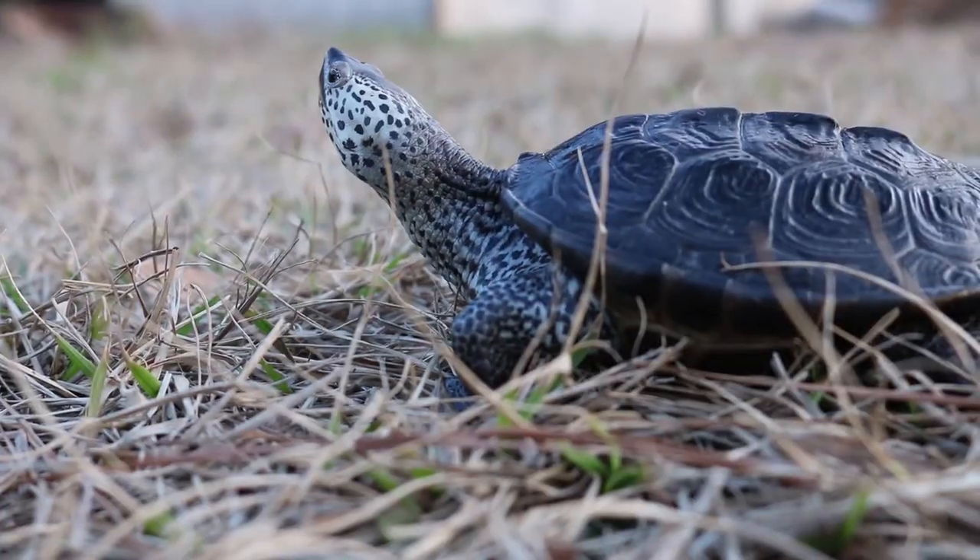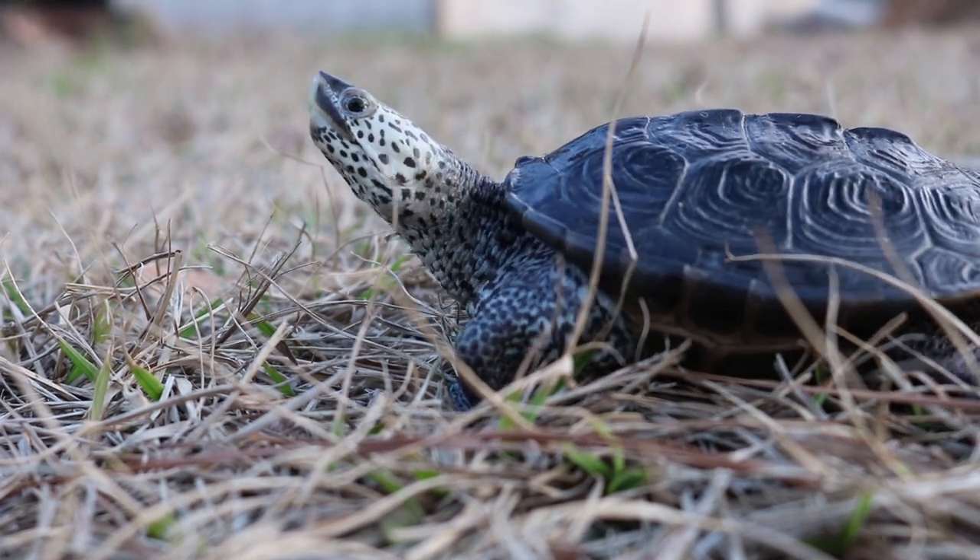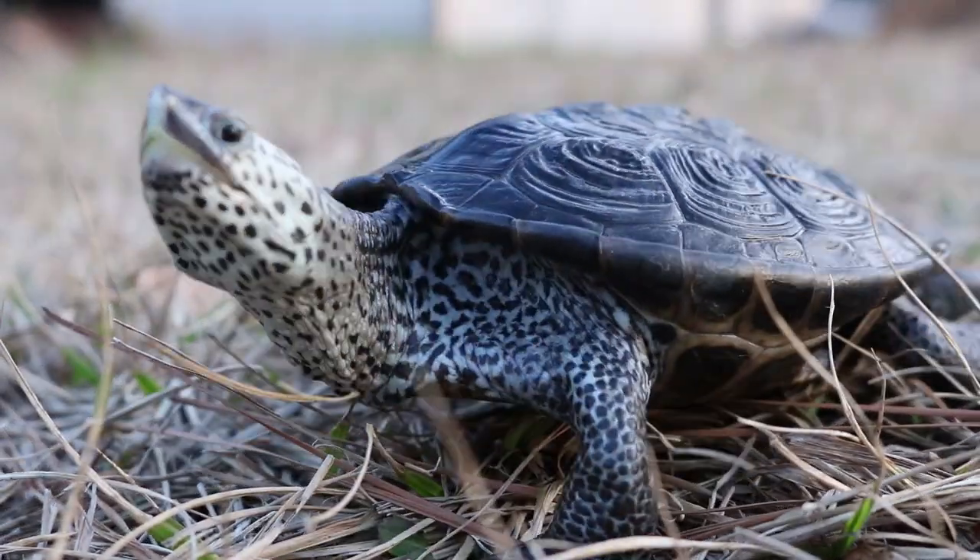Over time, marsh and coastal areas have become more popular for development — for housing and retail — and so diamondback terrapins lose habitat every year. The issue is that they prefer that brackish water habitat, so they won't move inland to more freshwater habitat as their coastal marsh areas become more developed. Over time they lose the areas they would normally use for hunting, breeding, and laying their nests.